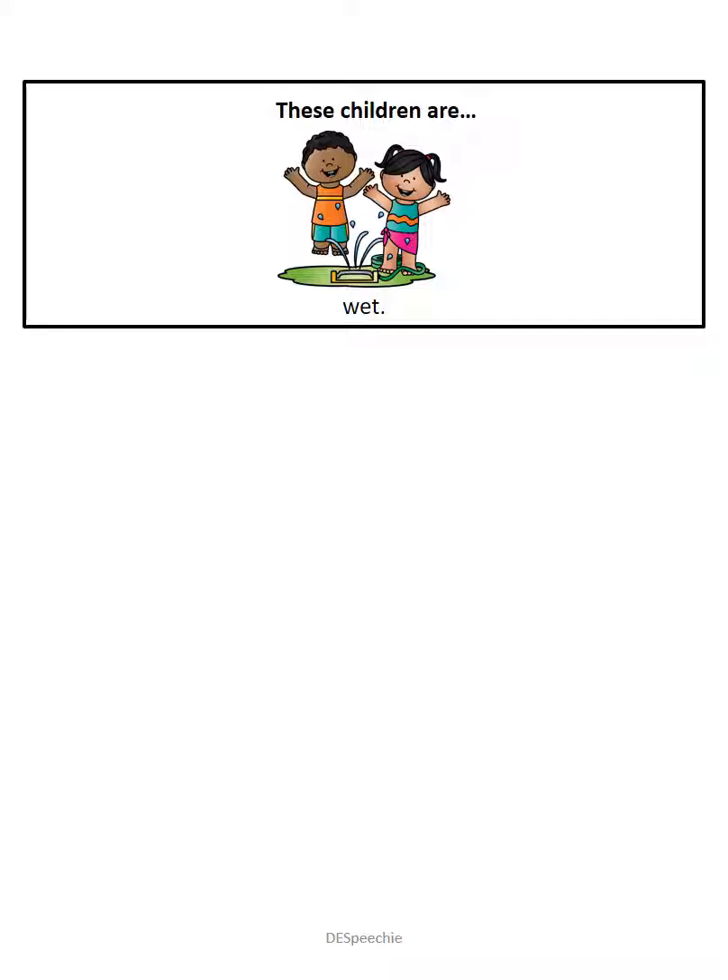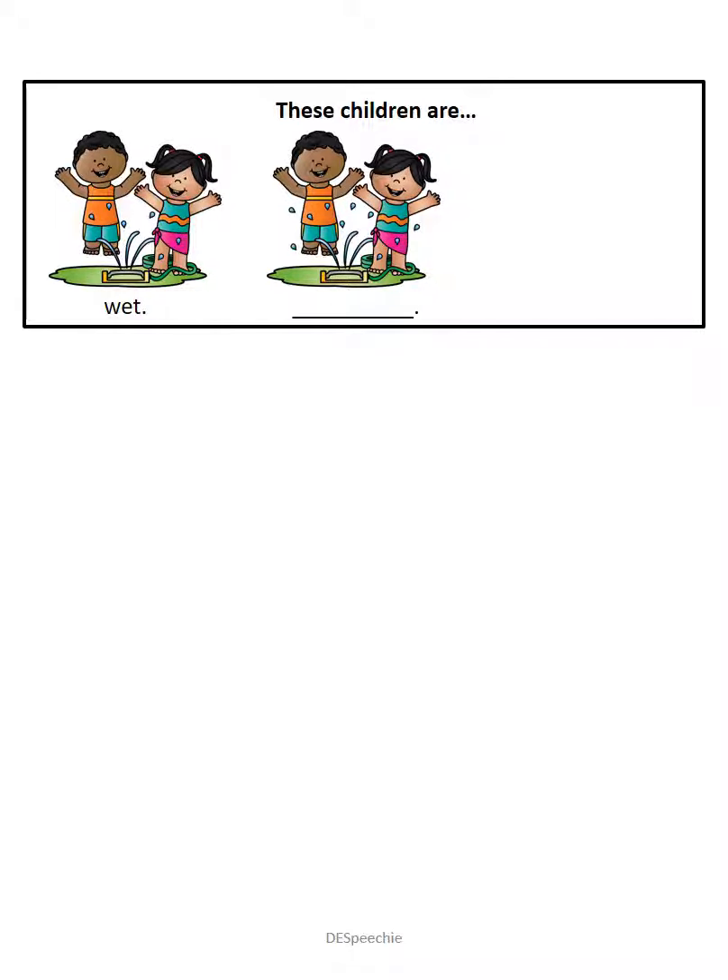These children are wet. These children are wet. These children are wetter. Good job. These children are wetter.